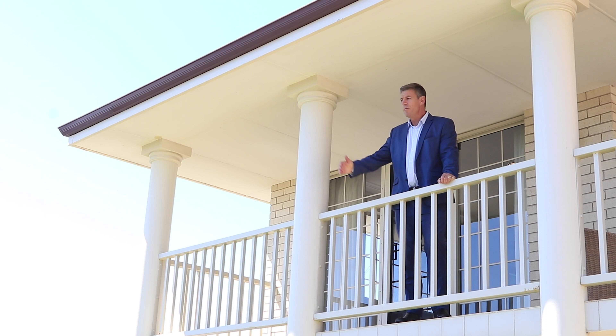Perched high on the hill with panoramic ocean views, this stylish four-bedroom, three-bathroom family residence is positioned in the ultimate Central City Beach location. I'm Rob Walker, let me show you around.